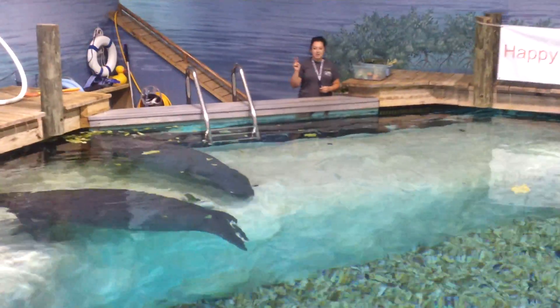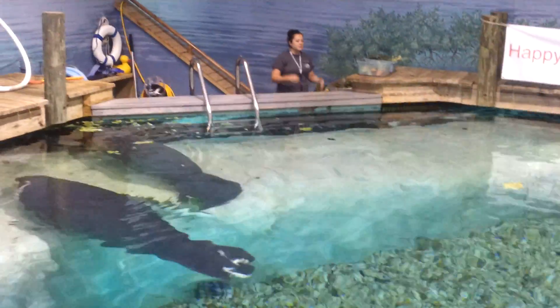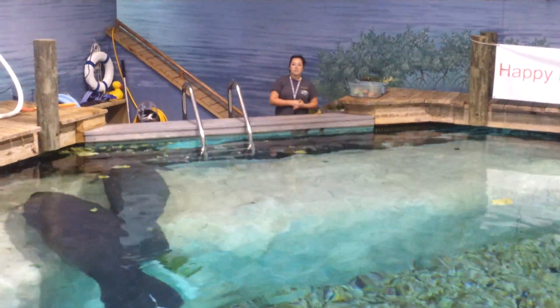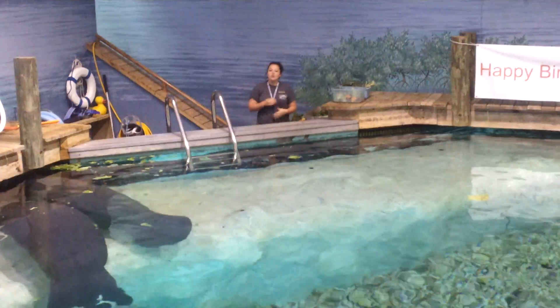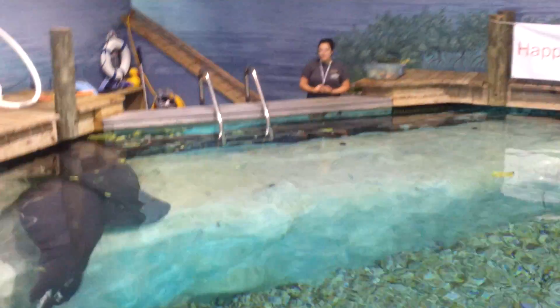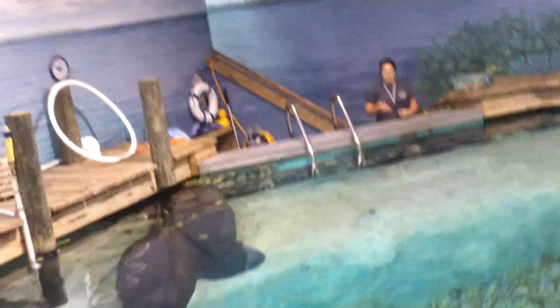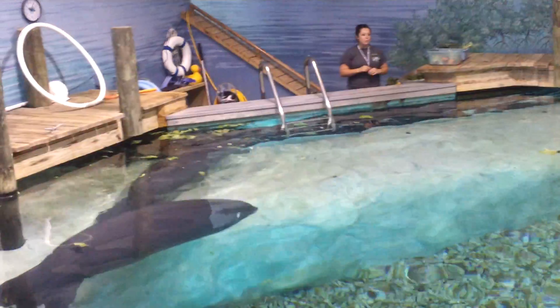All kinds of high-speed watercraft can bump into manatees. They can break bones, cause concussions, injure internal organs. They can also slice manatees up with boat propellers. Usually we see big slices on manatees, or even missing tails or compacted dorsal fins, and that is often the result of a boat propeller injury.